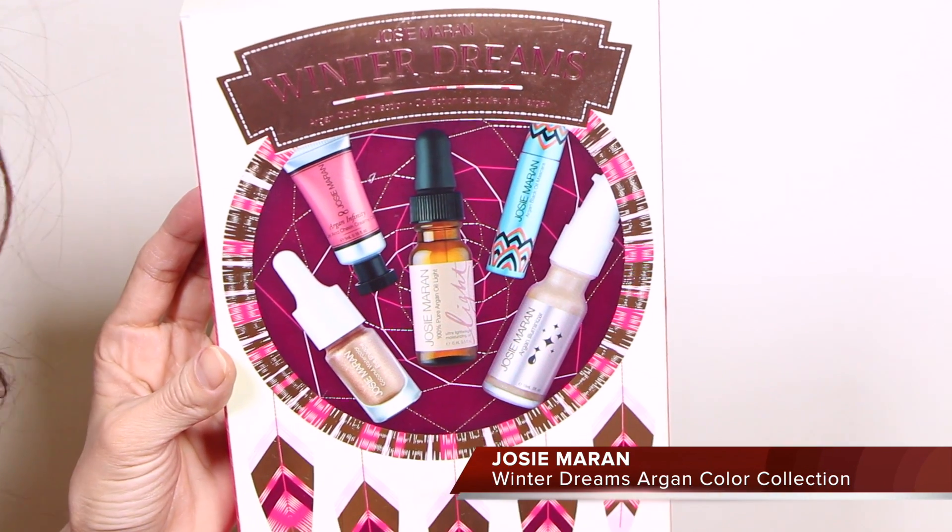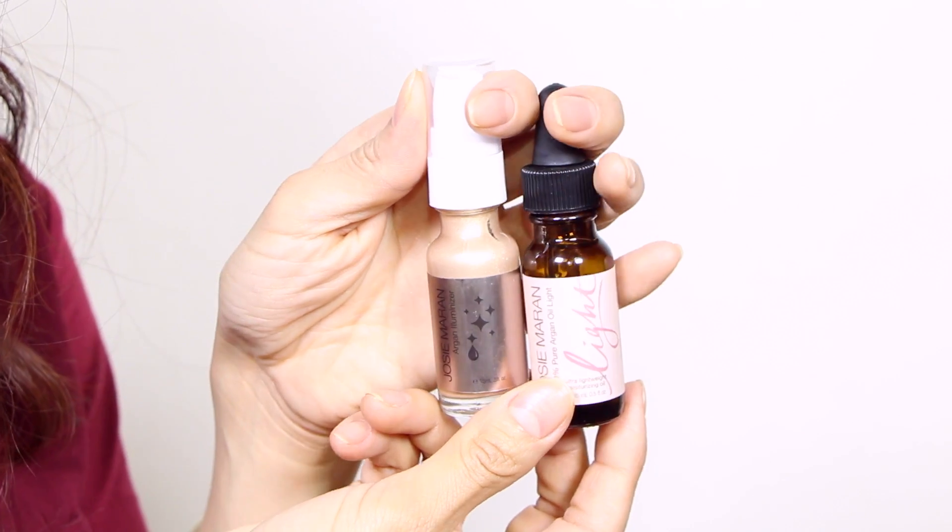The next kit I've been trying is the Josie Maran Winter Dreams Argan Color Collection, which comes with five products. Two of those products — the Josie Maran 100% Pure Argan Oil Light as well as the Argan Illuminizer — have been favorites of mine for years and years, so I'm glad to have mini-sized versions in this kit. I haven't actually tried the ones that came with this kit yet, but I know I like both of them. I'm not a big fan of argan oil on my skin, but I seem to always have some around. I do like it for my hair sometimes. Right now I have a huge bottle of Melvita Argan Oil, and this one is a good plus because I like the lighter texture.